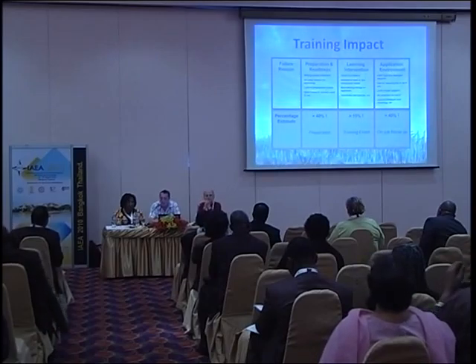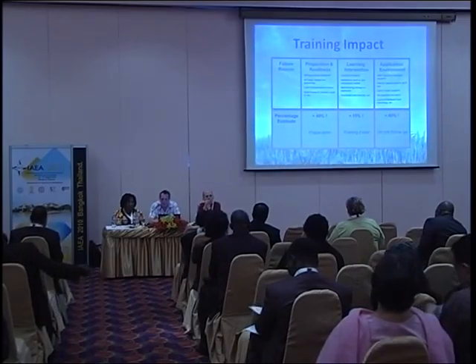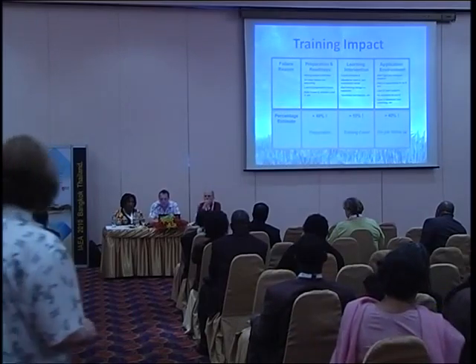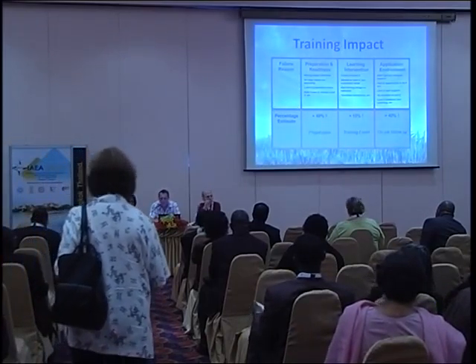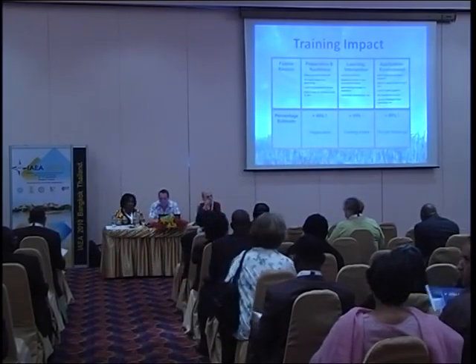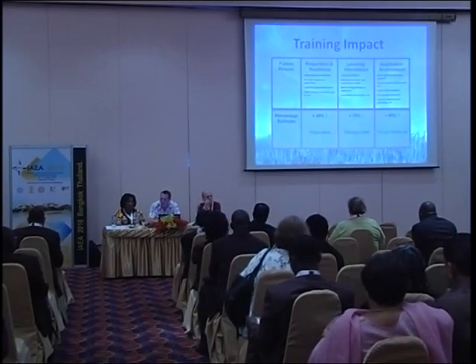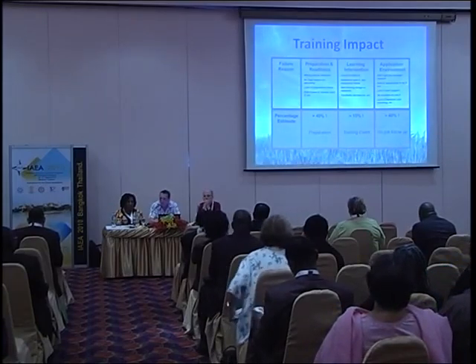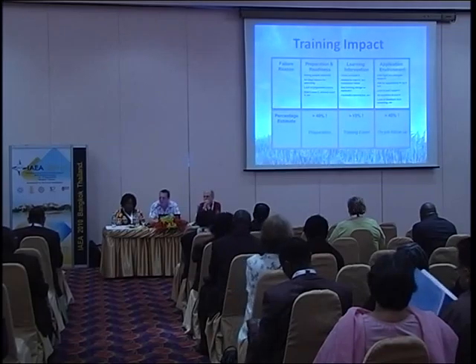Only 15% of impact is lost at the actual learning intervention — that is, they could not learn it, wanted to learn it but the instruction failed, bad training design materials, or the facilitator did a bad job. Greater than 40% of learning is lost if learners don't get to apply it.